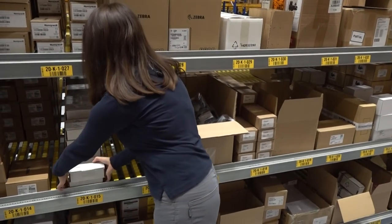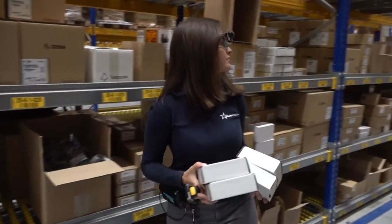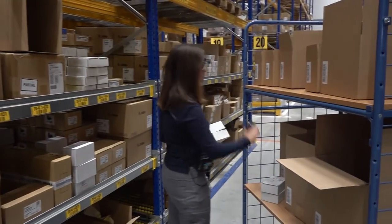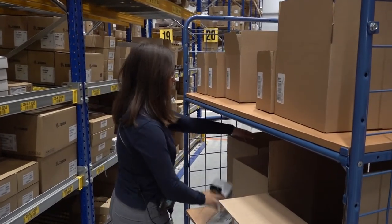What I see in the glasses is a small screen and it shows me exactly which container I need to put the item in. I just go to the location, scan the location, scan the item, and place it in the right container. I would definitely prefer to pick with the glasses because it's much more convenient and much easier.